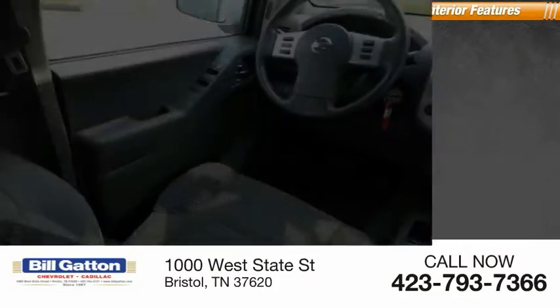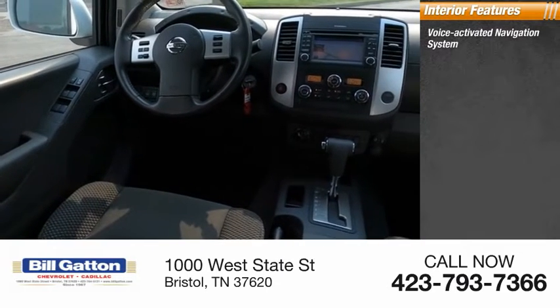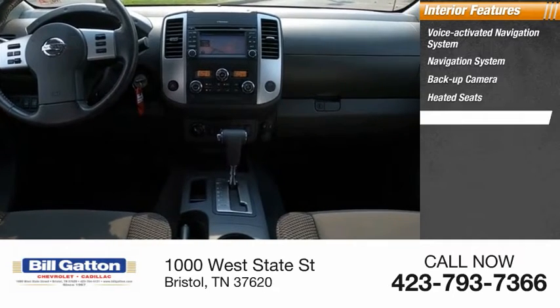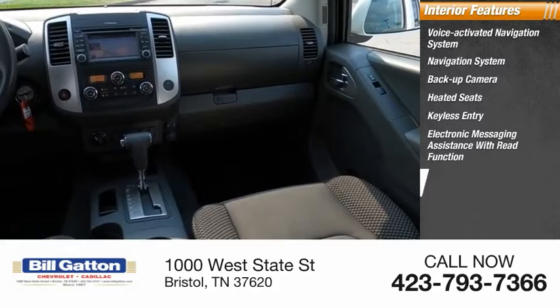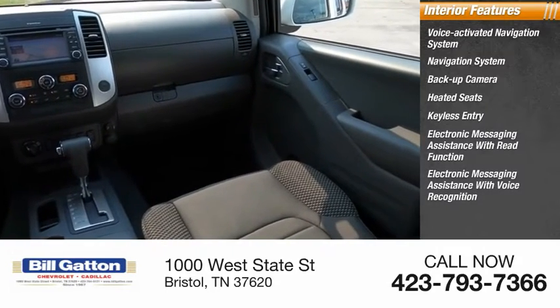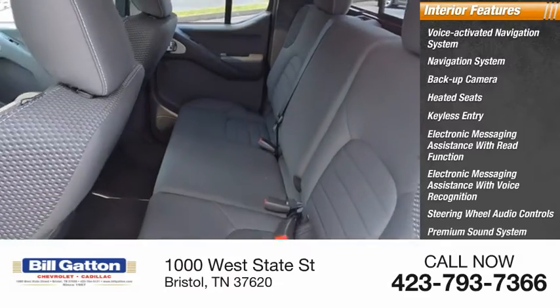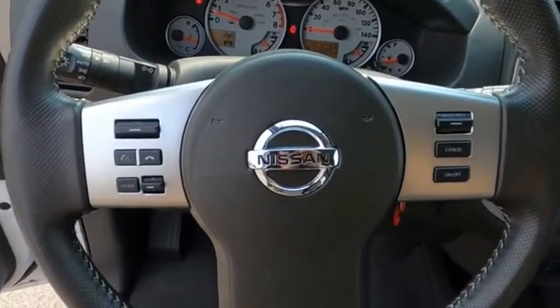Inside you'll find a voice activated navigation system, backup camera, heated seats, keyless entry, electronic messaging assistance with read function and voice recognition, steering wheel audio controls, premium sound system, and MP3 player. Your new ride is just a phone call away.